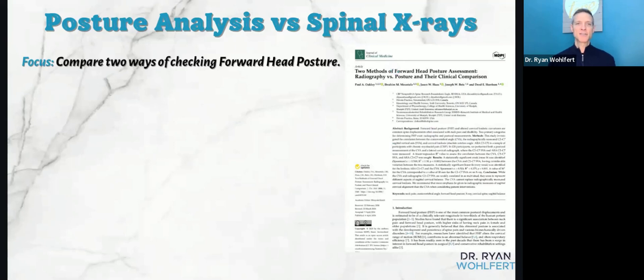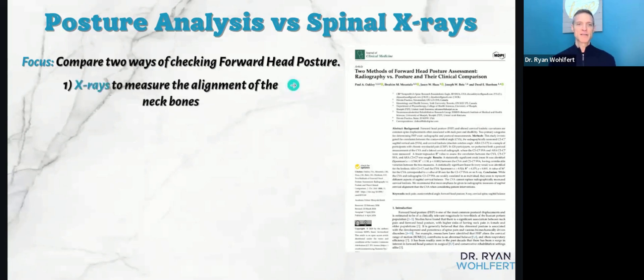There's a study that analyzed two main methods of assessing posture — specifically how it's affecting your spine and checking this forward head posture that's so common. It can cause neck pain and even breathing issues because of the stress it places on the lungs and our ability to oxygenate our bodies. They checked two methods: first, X-rays of the spine and neck to see the actual alignment of the neck bones.